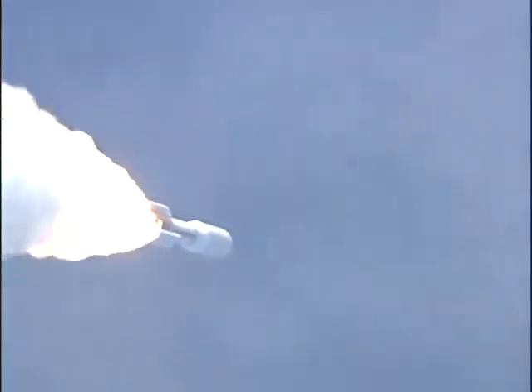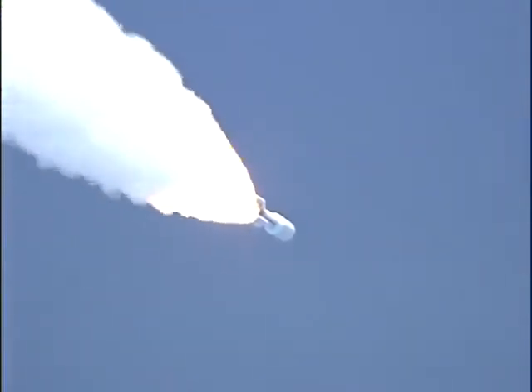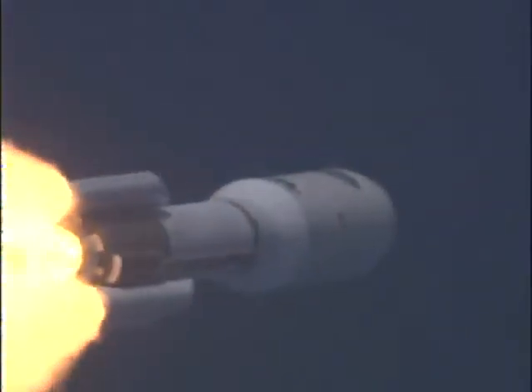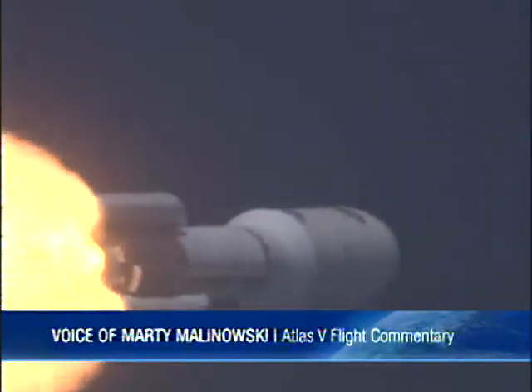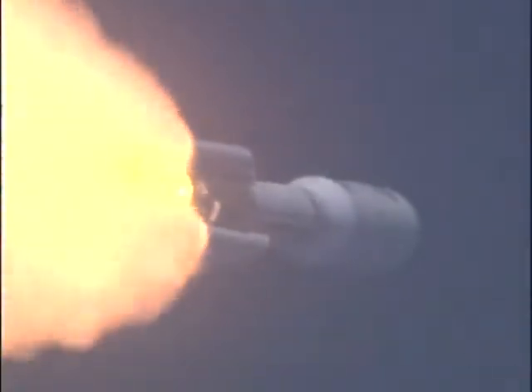Mach 1. Max Q. Vehicle has begun throttling up right on schedule. Engine response looks good. SRB chamber pressures have plateaued and holding steady.